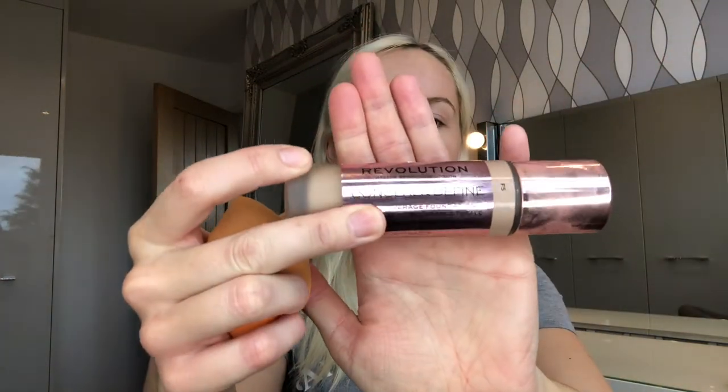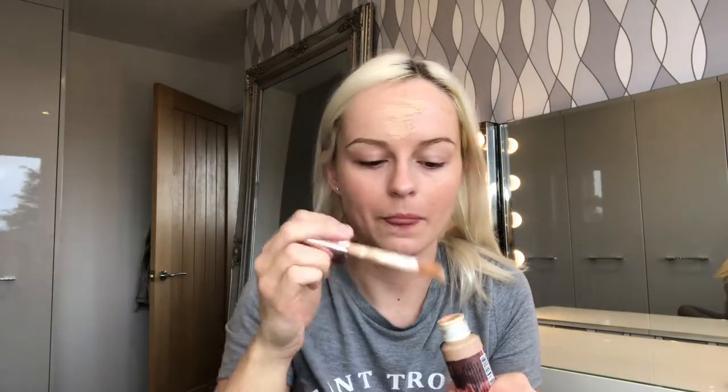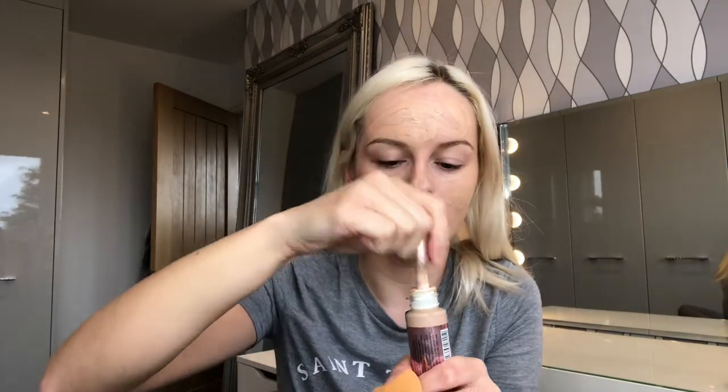I'm going to be using the Revolution Conceal and Define foundation. I'm going to give this another try because I did review it and I didn't like it. This is in shade F5. I've already primed my skin with moisturiser and SPF because even though it's raining, you know the deal — the sun can still get to your face. This doe foot applicator is pretty crazy; I'm just so scared that when you take it out it spurts everywhere sometimes. I've ruined so many pairs of jeans with this — they really need to review their packaging.